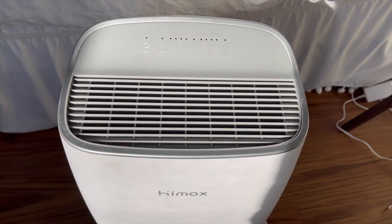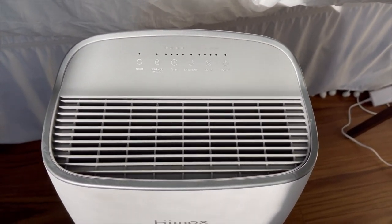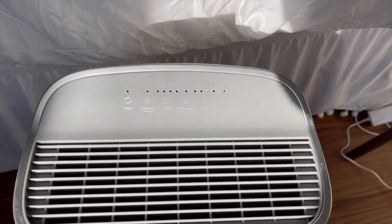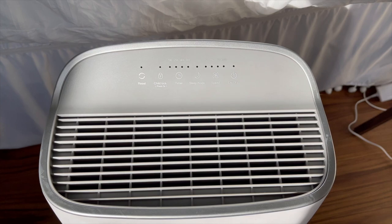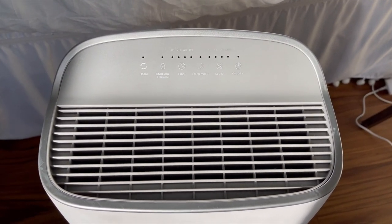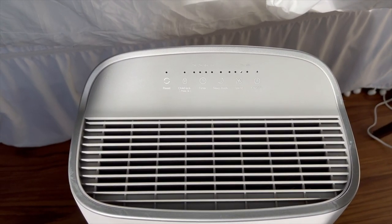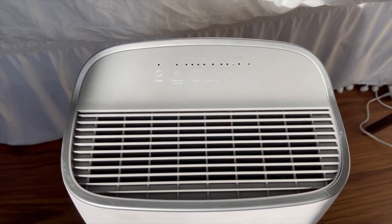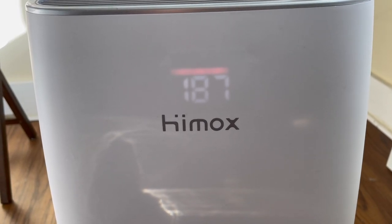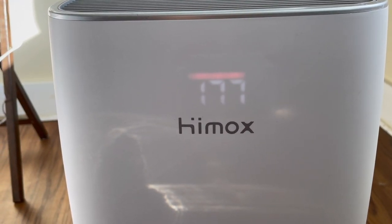The first product is this air purifier by Hemox. It is their bigger version, which is perfect for a bigger room like this one. The control panel is all touchscreen, which makes it super modern. There's the on and off button — you can control what speed you have it on, put it on night mode or a timer, and there is also a child lock button. When you turn it on, it does change colors at the top. Mine is currently red.